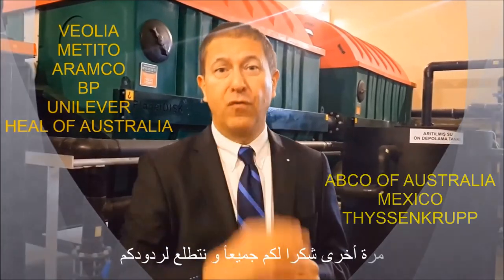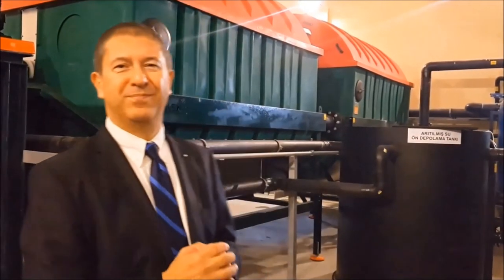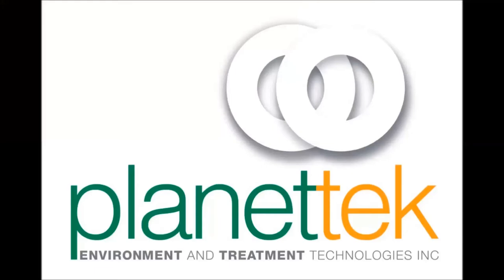Once again, thank you so much for watching this short introduction, and we are looking forward to hearing from you. Thanks for tuning in — let's get started.